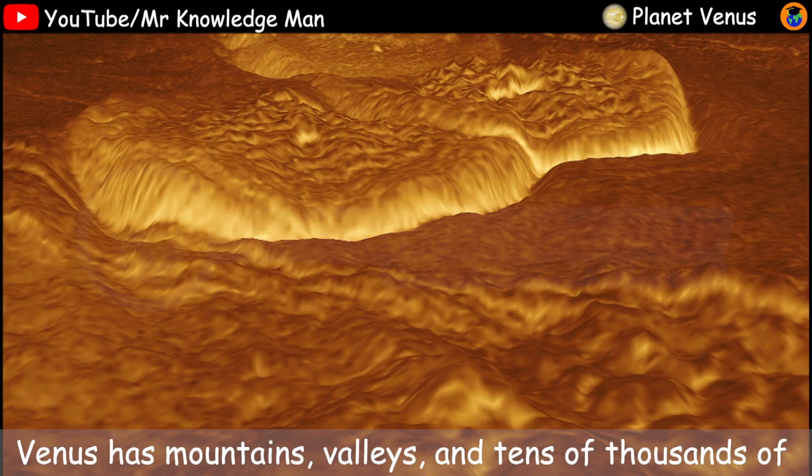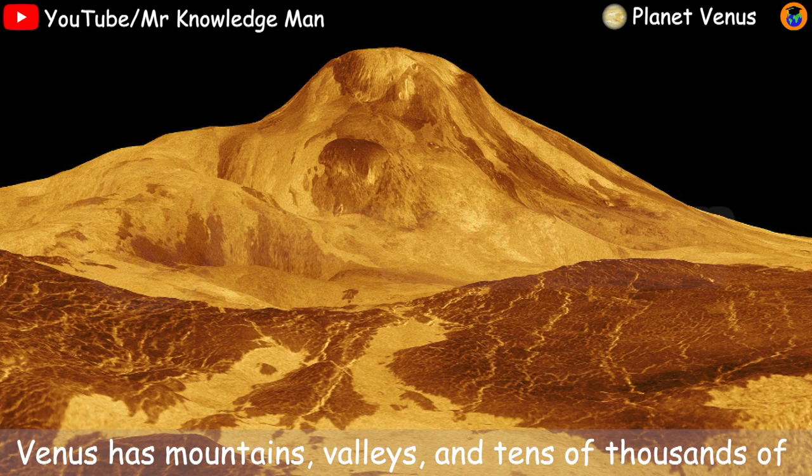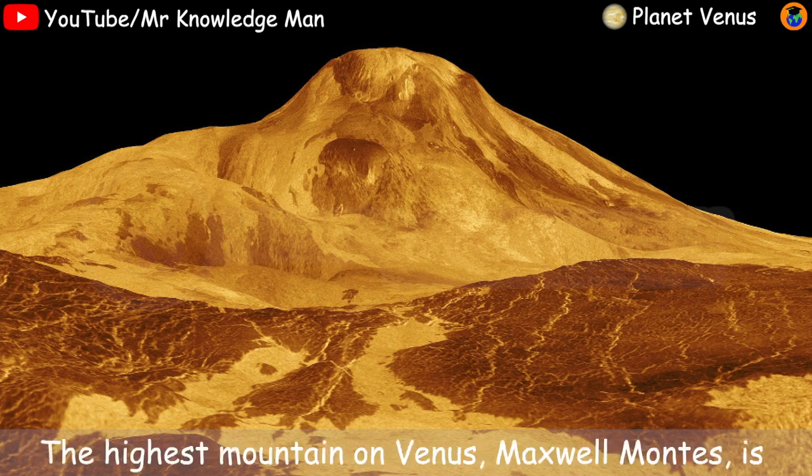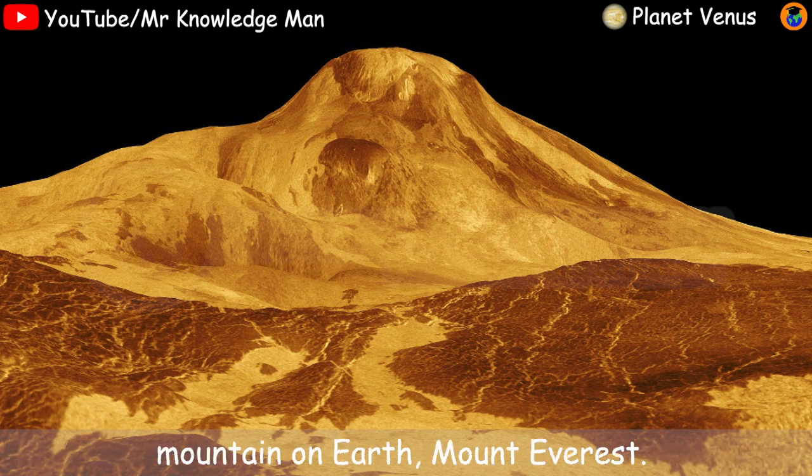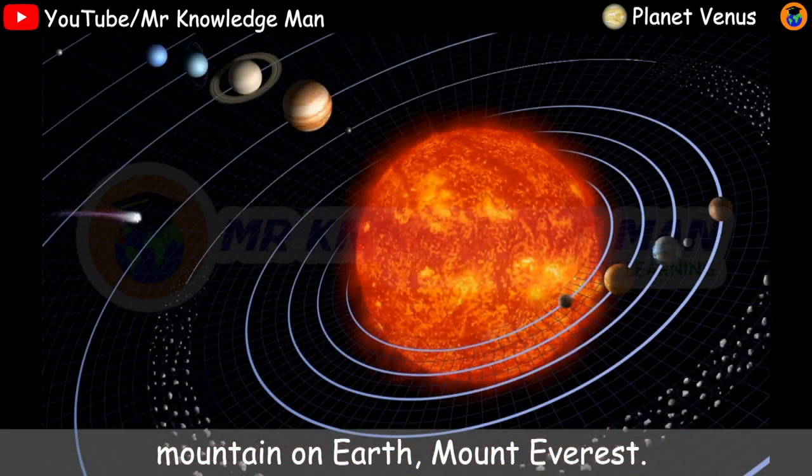Venus has mountains, valleys and tens of thousands of volcanoes. The highest mountain on Venus, Maxwell Montes, is 20,000 feet — 8.8 kilometers high — and very similar to the highest mountain on Earth, Mount Everest.